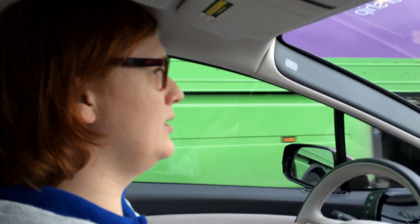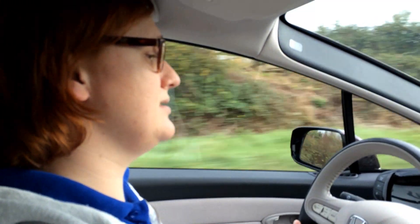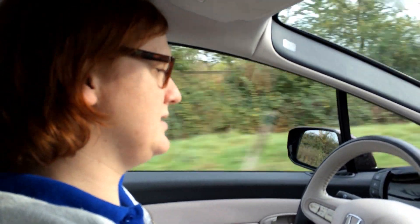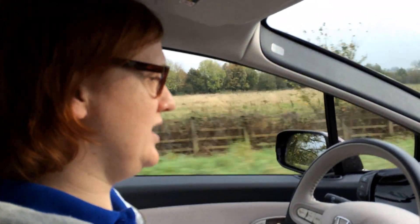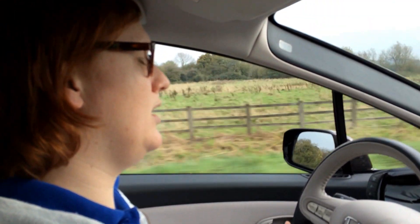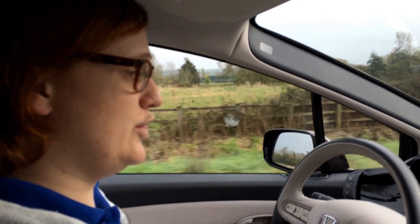Not as much oomph as perhaps a similar sized EV — it certainly didn't feel quite as powerful as my Leaf in that part of the car, but that's because I've been pushing this car quite a lot. Now let's talk about range. There is a fuel gauge here on the right hand side. It's about half empty now and it's saying that I've got a range of 100 miles.